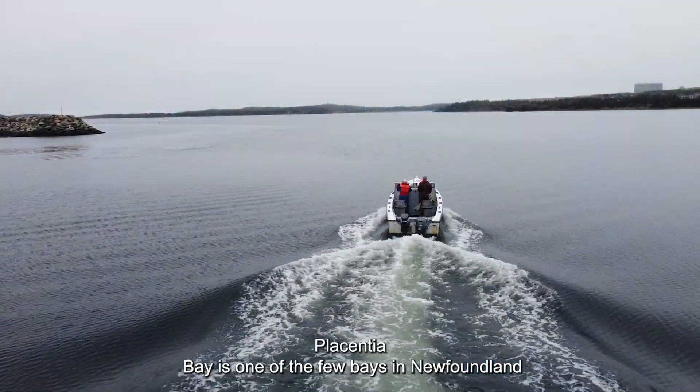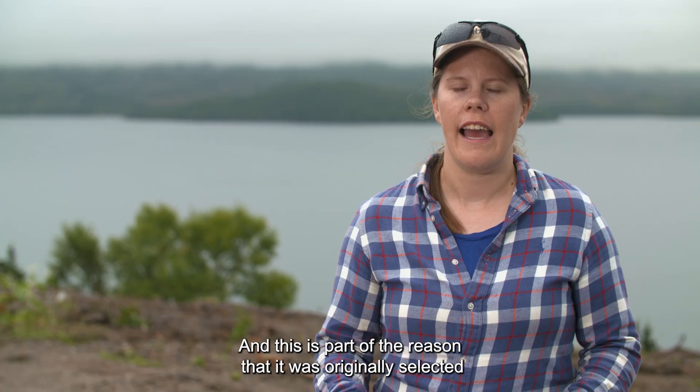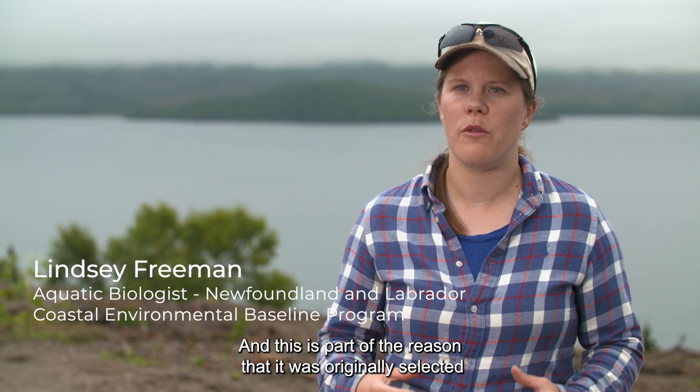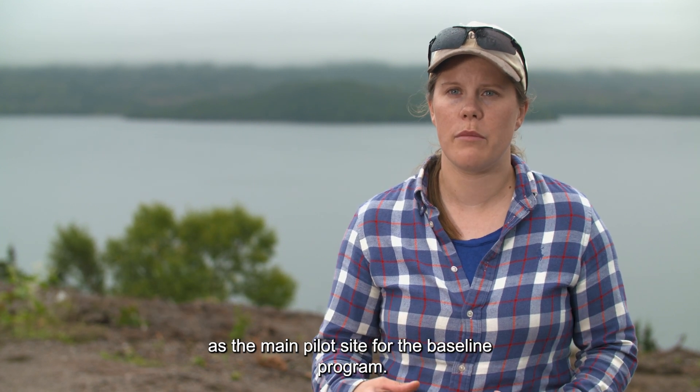Placentia Bay is one of the few bays in Newfoundland that's considered to have ice-free shipping year-round, and this is part of the reason that it was originally selected as the main pilot site for the baseline program.